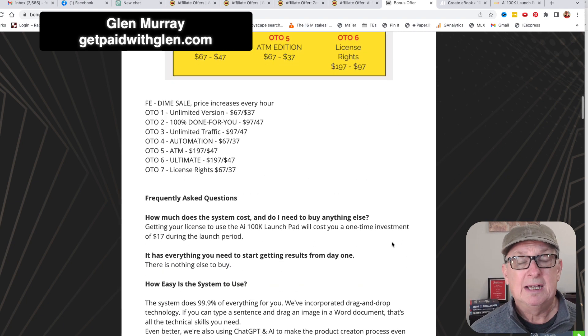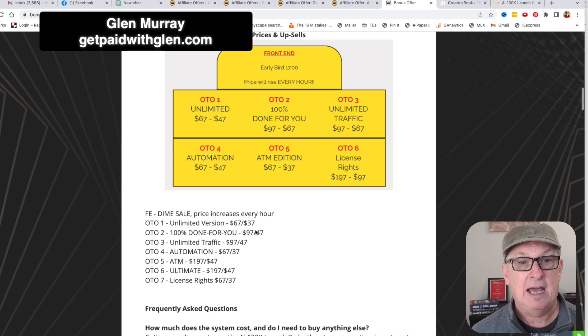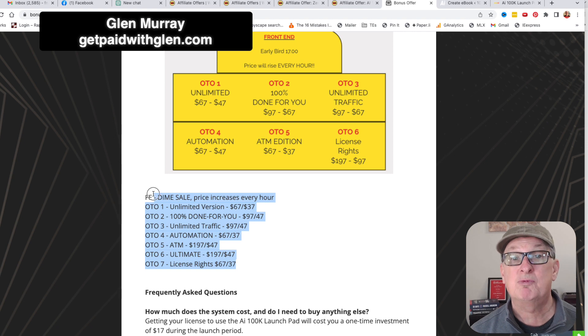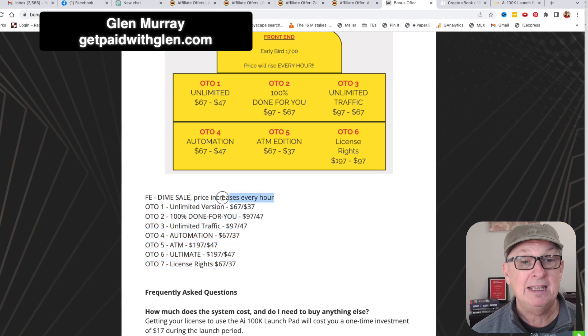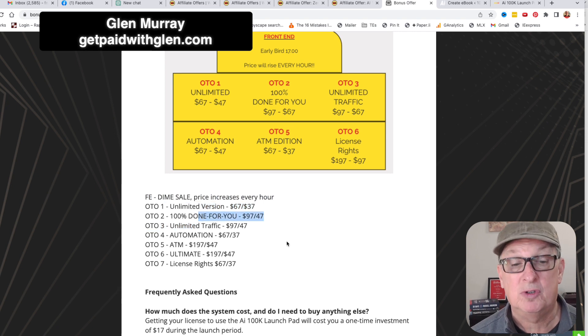So the front end is like $17, and then the unlimited version will be $67. You'll be able to create as many funnels and products and content as you want — 100% done for you. They set it up for you. Unlimited traffic, you can get a traffic source there. Automation, ATM, ultimate license rights. Go through each page. If you do pick this up, definitely get the front end and get the unlimited version. And if you're not techie, get them to do it for you.